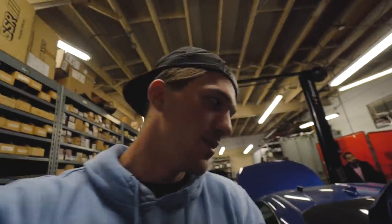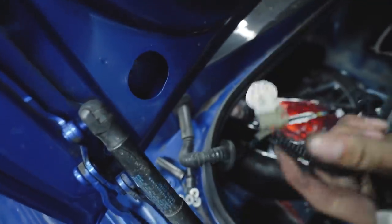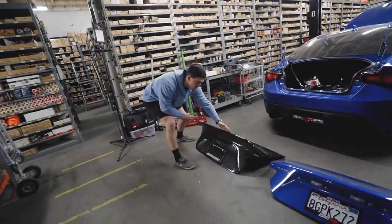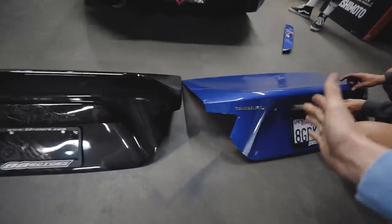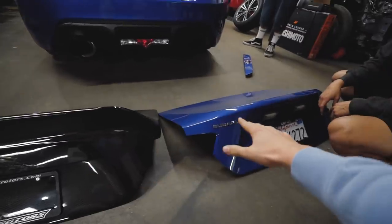I should be able to take this car home. I like how it has that duck feel too, so it's not exactly like stock — it adds a little bit of spice. Stock versus the carbon trunk, we're going to go ahead and throw this one on. Very easy process, let's do it.